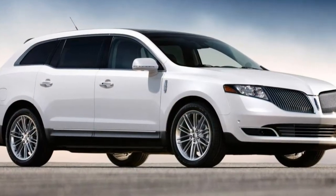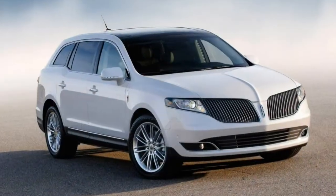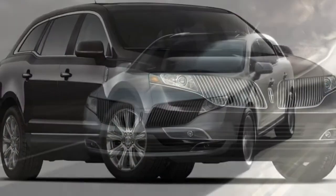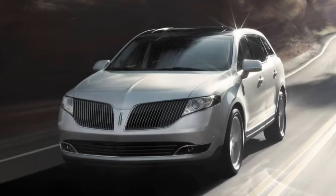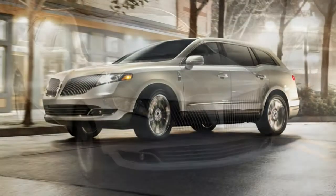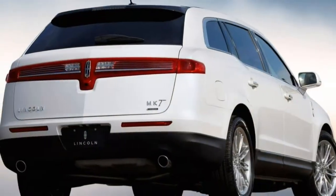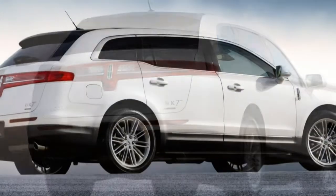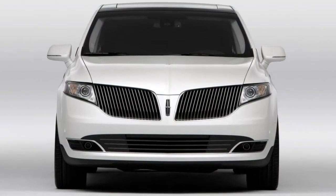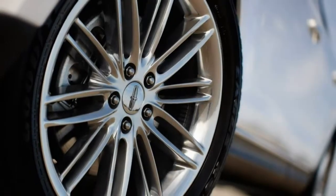The optional Technology package, available only in combination with the Elite package, includes adaptive cruise control, a forward collision warning system, a lane departure warning and intervention system, and an automatic parallel parking assist system. Stand-alone options for the Reserve model include 20-inch wheels, heated and ventilated sliding second-row captain's chairs reducing capacity from 7 to 6 passengers, a second-row refrigerator console between the captain's chairs, a panoramic power sunroof, and a rear seat entertainment system.